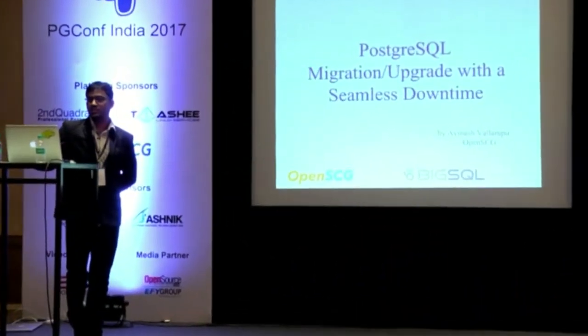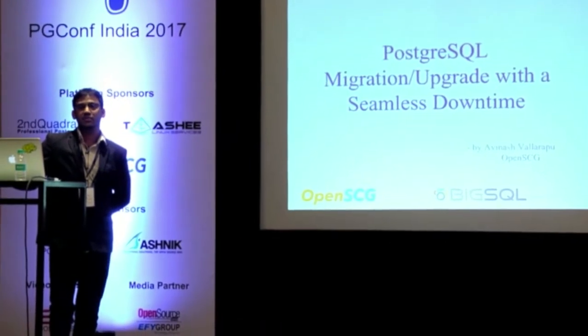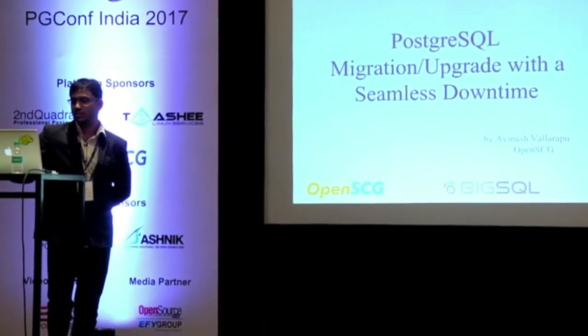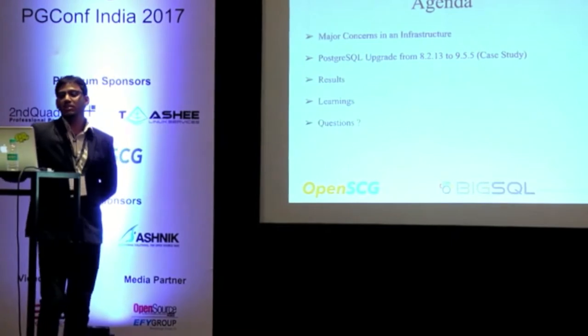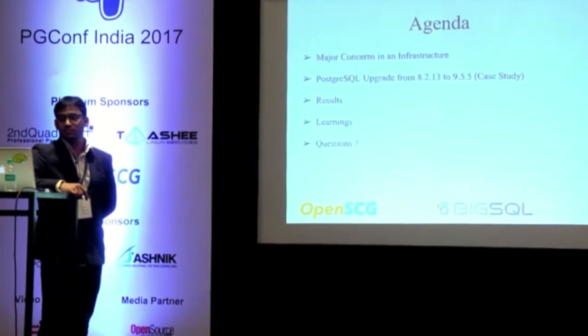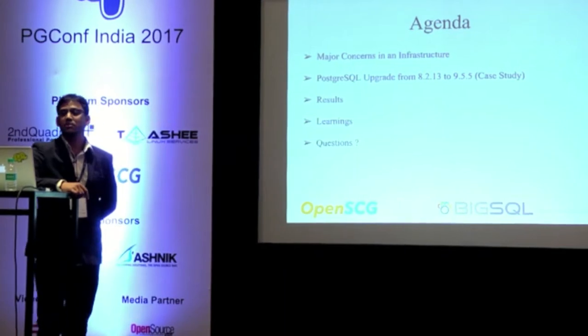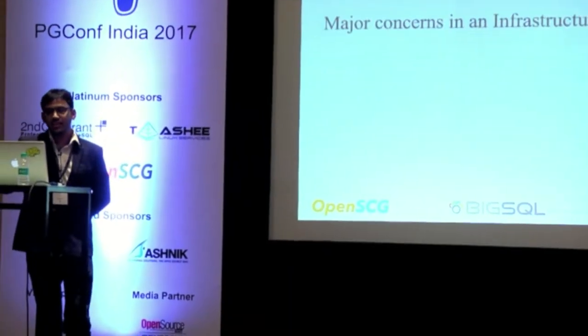Let's proceed with the presentation. We have very limited time, so do stop me and ask any questions wherever. Let's look at the shorter agenda for today: major concerns in an infrastructure, the case study — Postgres upgrade from 8.2.13 to 9.5.5 — and the results, learnings, and a couple of minutes for your questions.